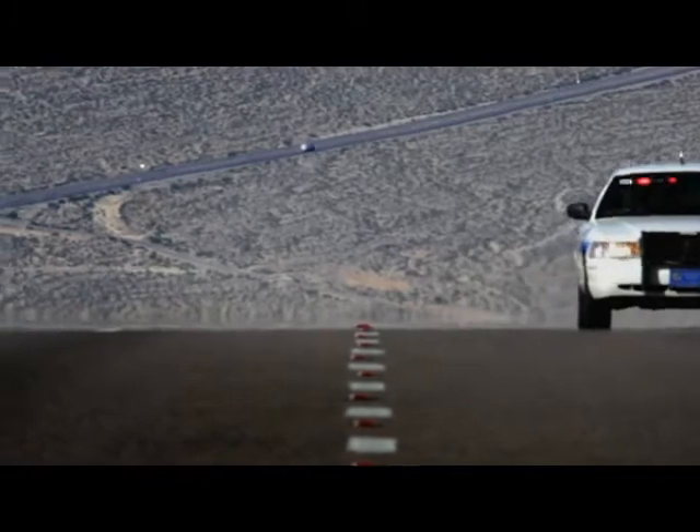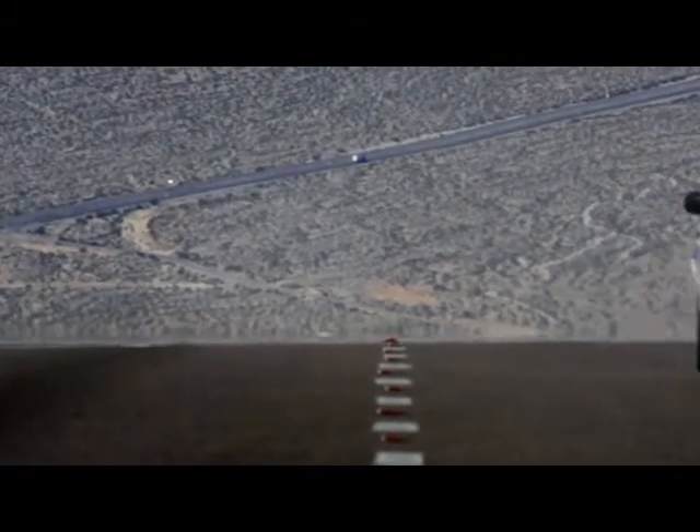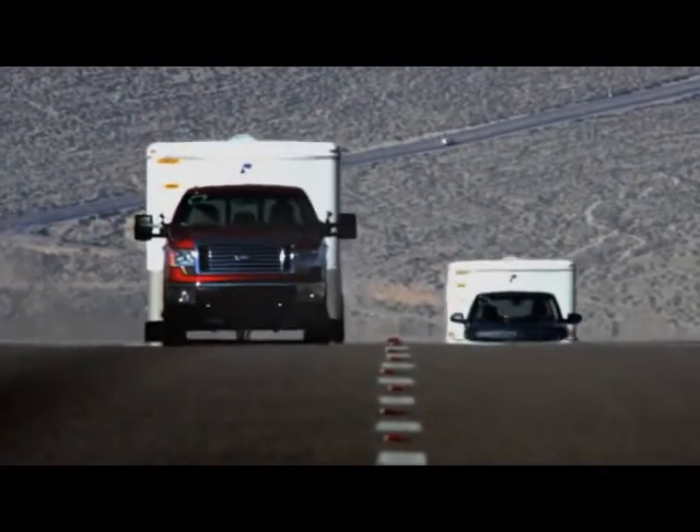Now it'll drive another 2,500 miles to the Arizona desert for a grueling uphill race against Ram and Silverado V8s.